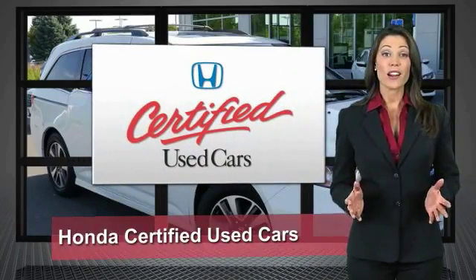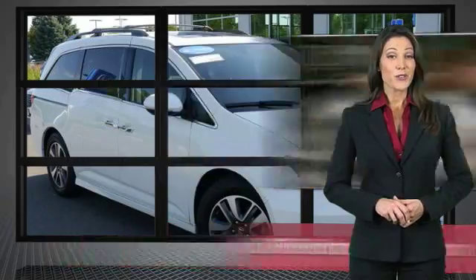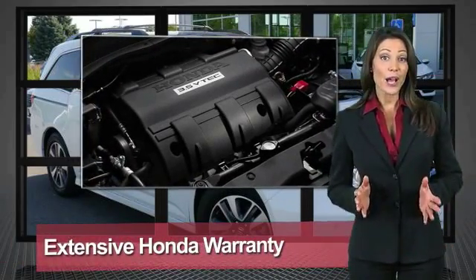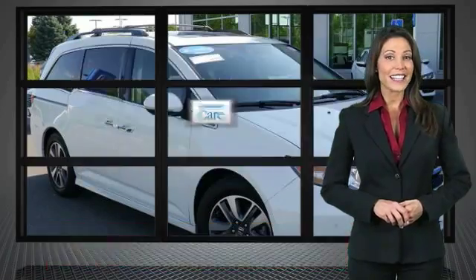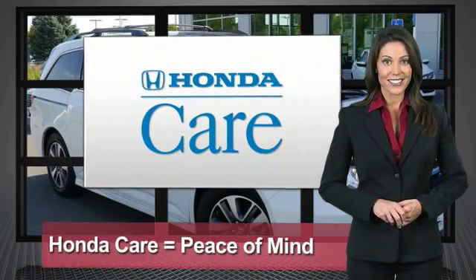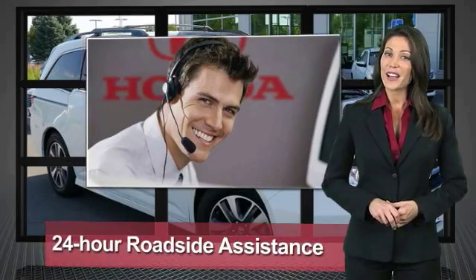Every Honda is a product of innovative engineering and quality manufacturing. Your dealer performs an exhaustive 150-point mechanical and appearance inspection to ensure that each vehicle meets Honda standards. Only well-maintained Honda models are eligible. Honda certified.